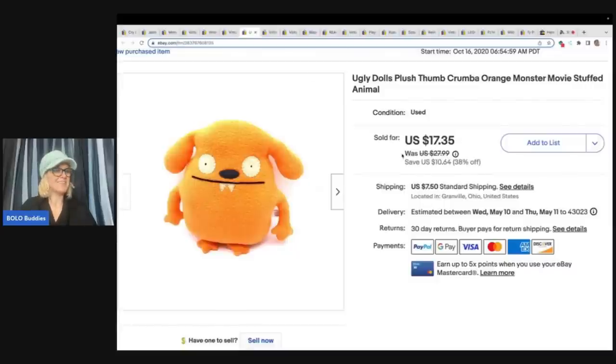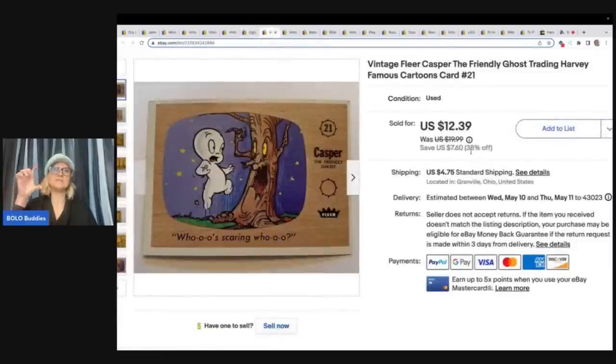This ugly dolls plush came from a garage sale. I paid 50 cents and ended up selling it for $17.35 plus shipping — really happy with that one. I got a whole deck of FLIR cards and had this genius idea to part them out. Would I do it again? No, because they're not moving fast. These are Casper the Friendly Ghost cards. Maybe I have them priced too high. I notice the listing says 'seller does not accept returns' — I do accept returns. That's probably an error from using sell similar on each one. One of them finally sold for $12.39 plus shipping. I could probably reduce to $8 and move them quicker. I tend to list it, forget it, and wait for it to sell.